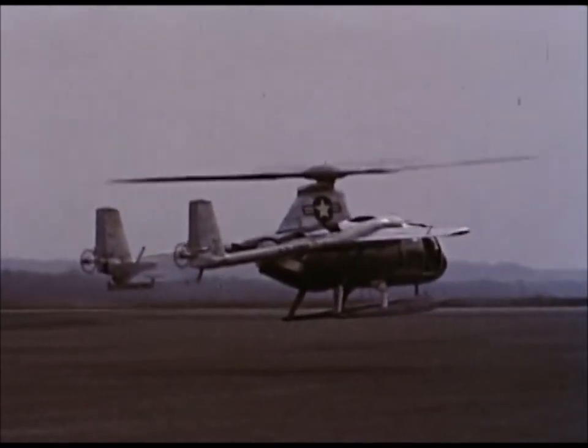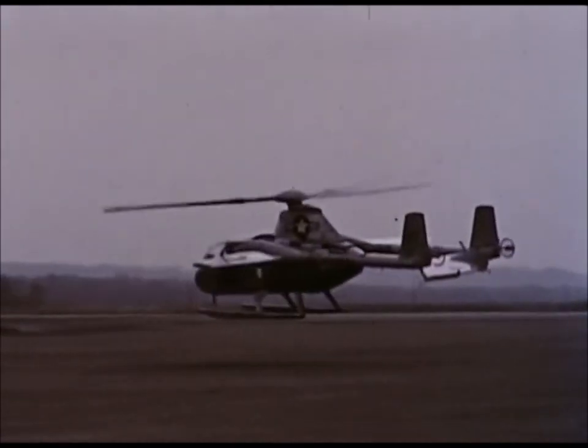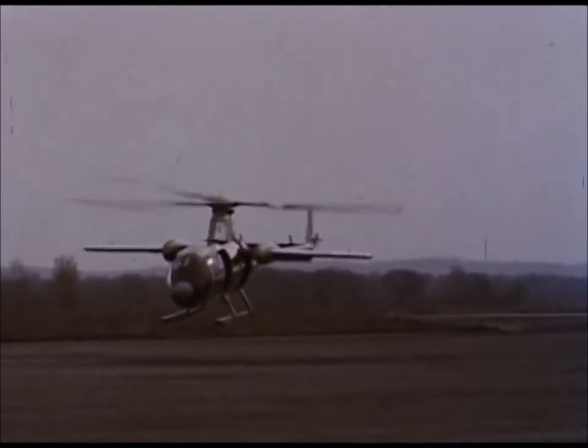In 1951, following two years of basic research, McDonnell Aircraft of St. Louis, in conjunction with the Army and Air Force, began design and development of the XB-1.